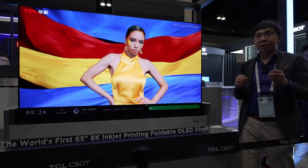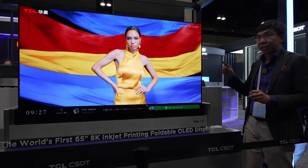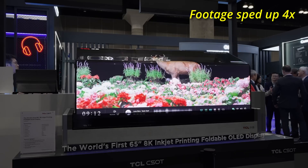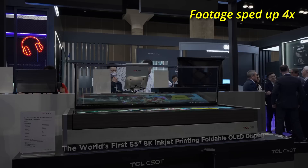This is the world's first 65-inch 8K OLED that is inkjet printed, but it has a great party trick. It can basically fold down into a table, as you can see by the demonstration here.